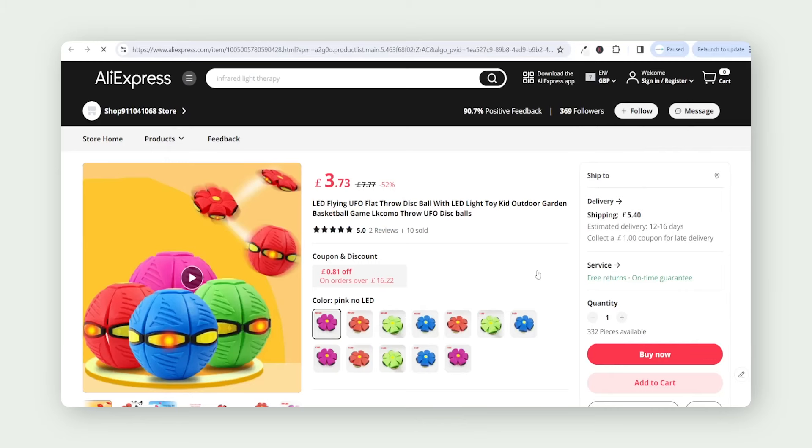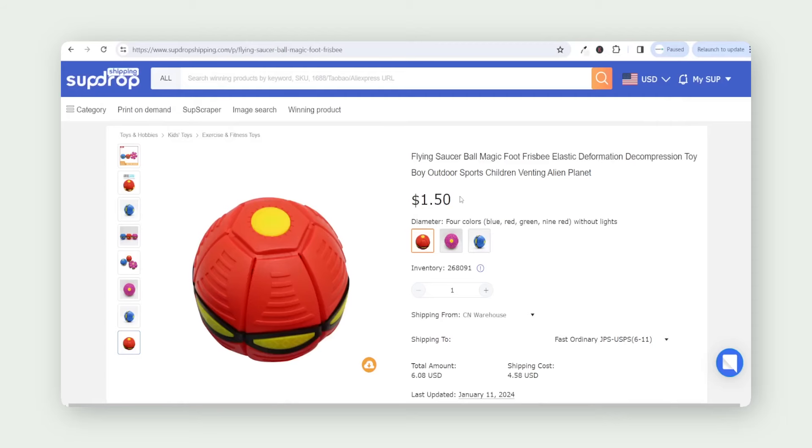If you find a product on AliExpress, for example, you can create a SUP Dropshipping account and request a quote for that product to find it cheaper and with much faster shipping. I got the quote back for this particular product at just over $6 including shipping — much cheaper than AliExpress — and it comes with 6 to 11 days shipping, so pretty fast shipping times.